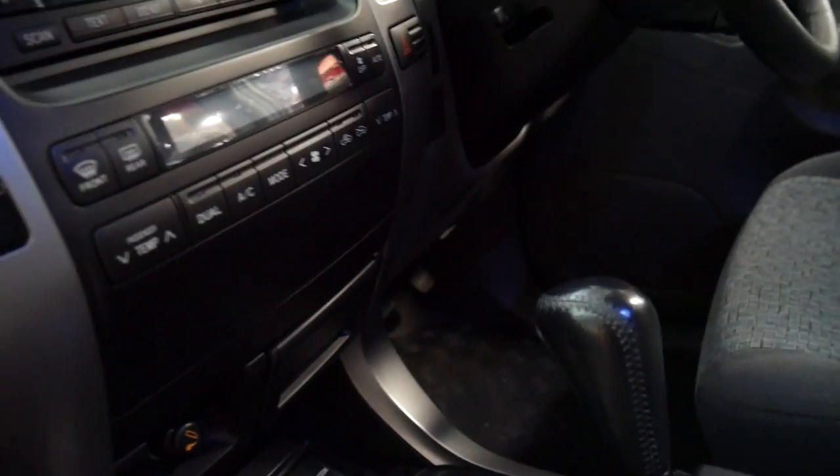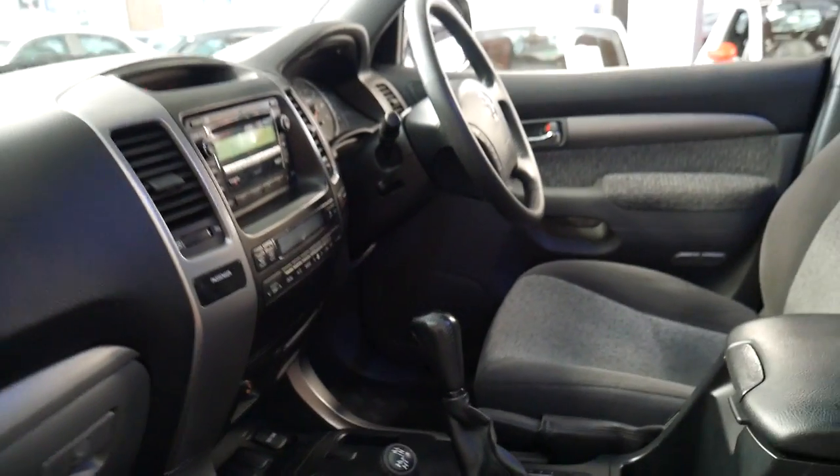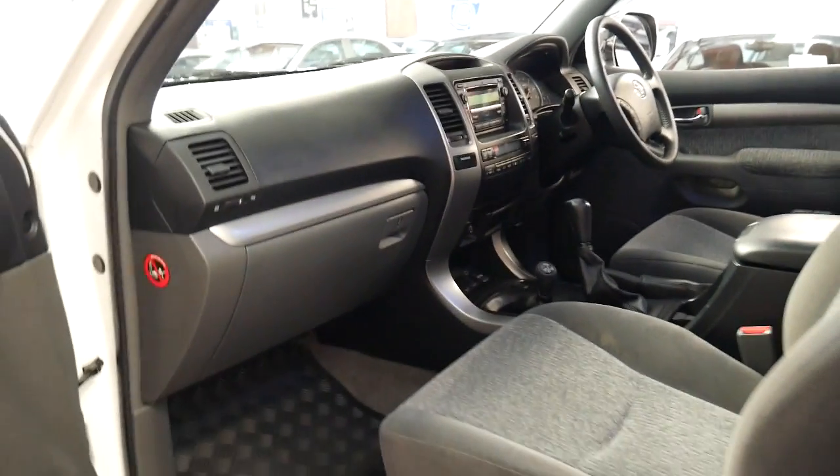It's got Bluetooth, the five-speed automatic transmission, the four-litre V6 engine, which is very reliable.